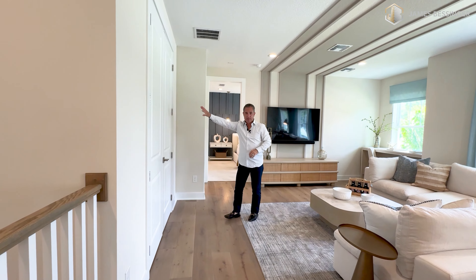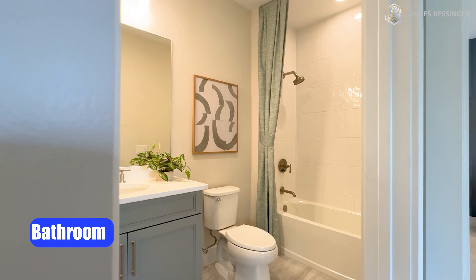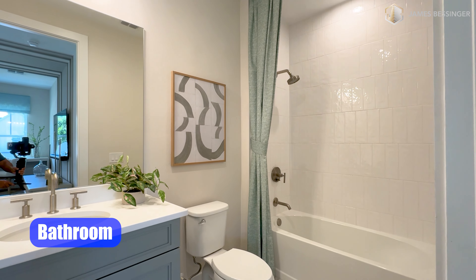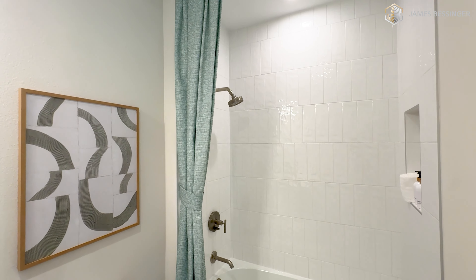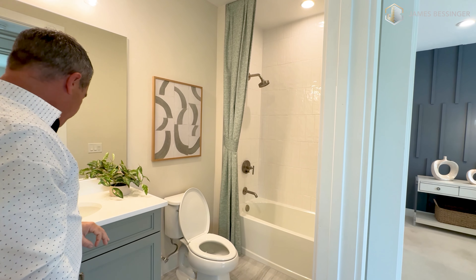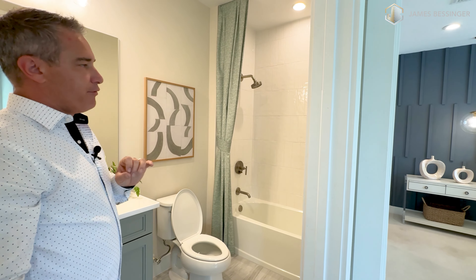Here we have an actual closet, and then as we come this way, we're going to go into the bathroom up here. I love these tiles — they have the 12 by 24 tiles on the floor, and then they have the subway tiles in a 50-50 pattern going all the way up to the ceiling. They look absolutely amazing with your shaker-style cabinet with the extra style on the doors, quartz top, and an undermounted sink.